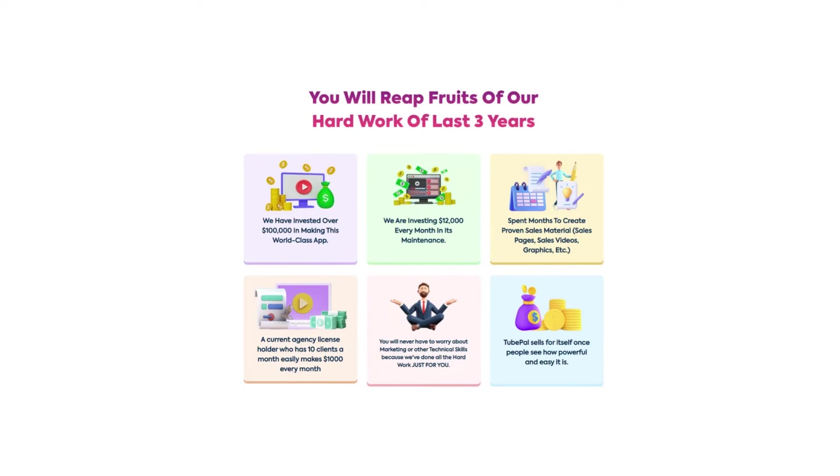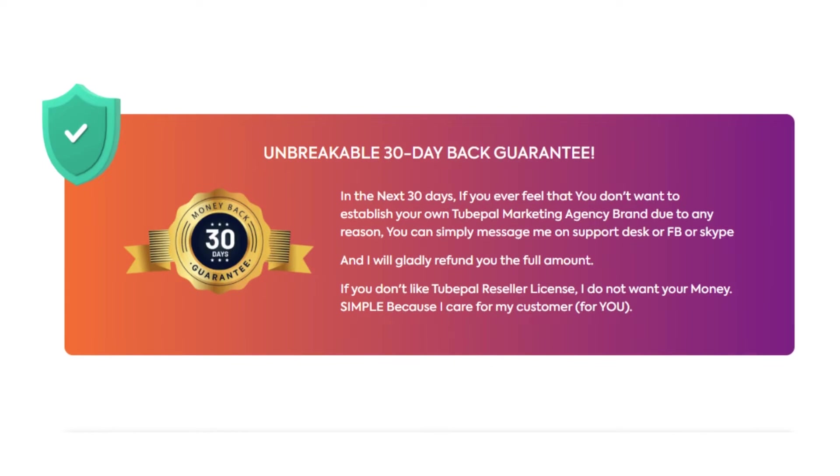Plus, you can also get testimonials from existing customers to help bolster your brand for future customers, right from within the software. TubePal has a 30-day money-back guarantee — if you don't see results or don't like it for any reason, they will give you your money back. I wanted to record this video first to remind you to be careful with the website you purchase from.